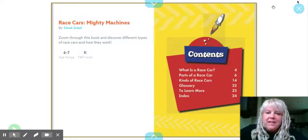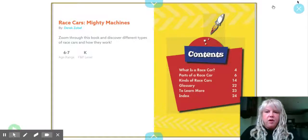Hi guys, how you doing today? This is Ms. Elizabeth and today we are reading Race Cars, Mighty Machines. This is our informational book for this week.